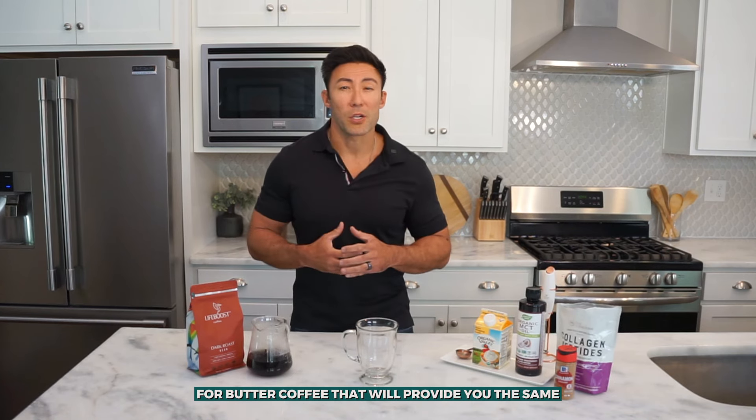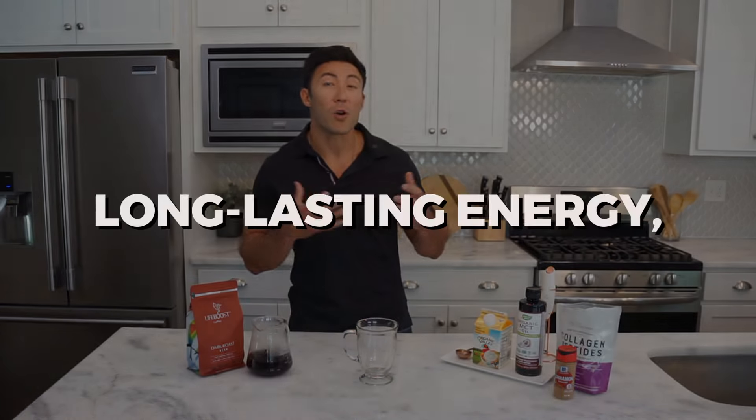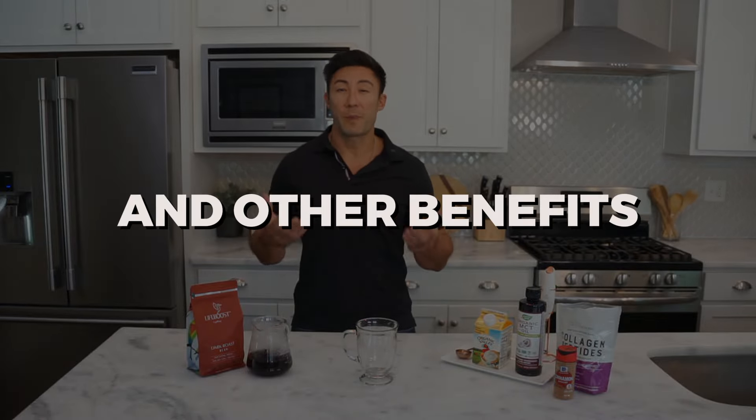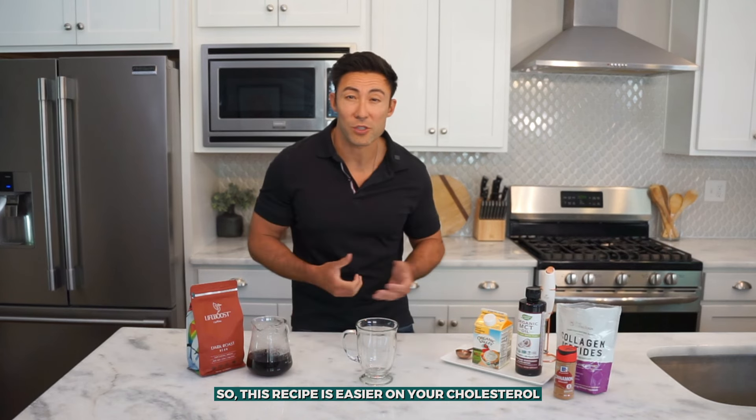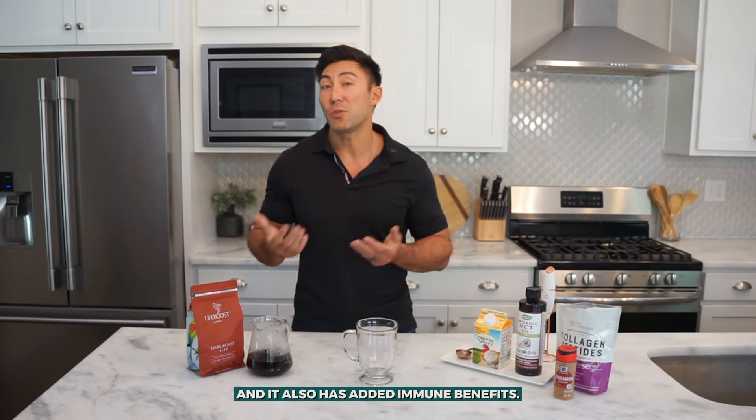So keeping this in mind, in this video I want to share an alternative recipe for butter coffee that will provide you the same long lasting energy, healthy fats and other benefits without the extra cholesterol. This recipe is easier on your cholesterol and also has added immune benefits.